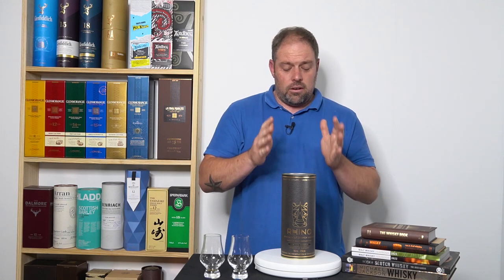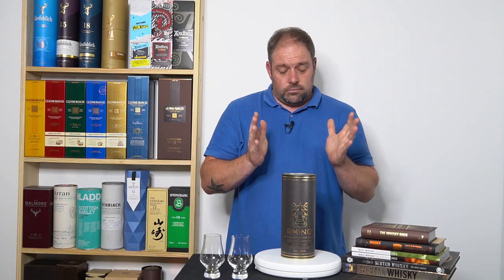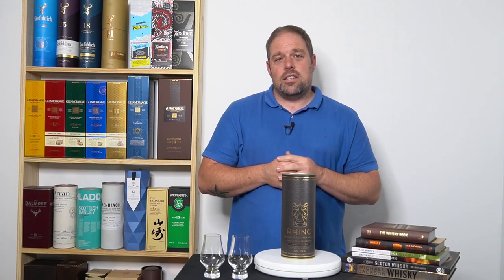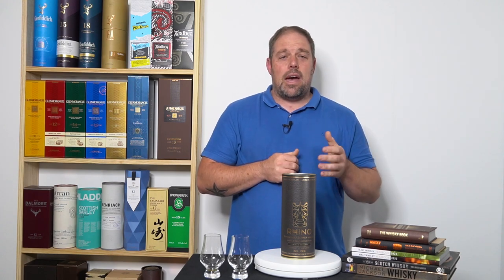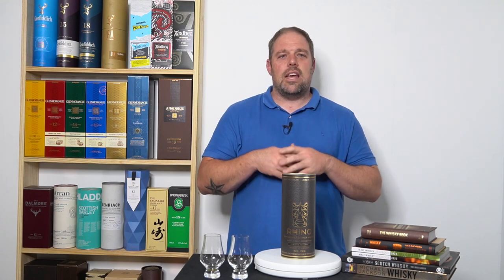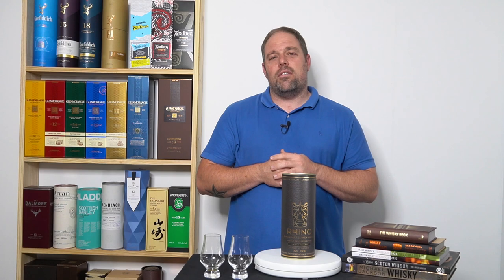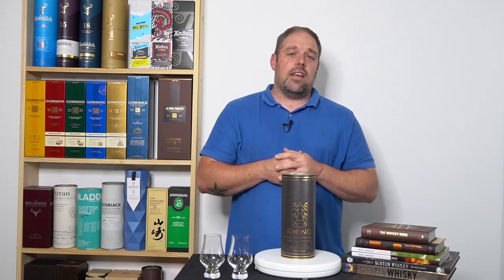Gerrit and Bryn of Rhino Whiskeys put this together. It is a product of Scotland — distilled in Scotland and brought to South Africa, then distributed from there. They give 20% of their profits back to the Rhino Orphanage. I would encourage you to go onto the website and have a look at what they're doing. Some bottles are also available in America and Canada.